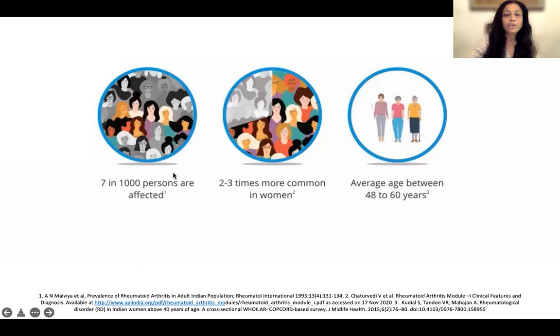Usually 7 in 1,000 people are affected, or about 1% of the population. It is 2 to 3 times more common in women, and the average age is between 48 to 60 years old. However, rheumatoid arthritis can also occur in children, and that's called juvenile arthritis. And often we see older people who get it for the first time in their lives as well.